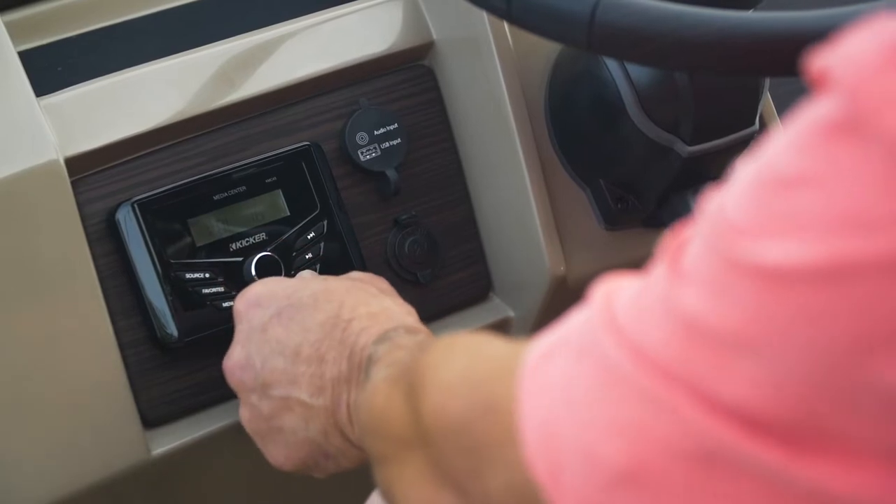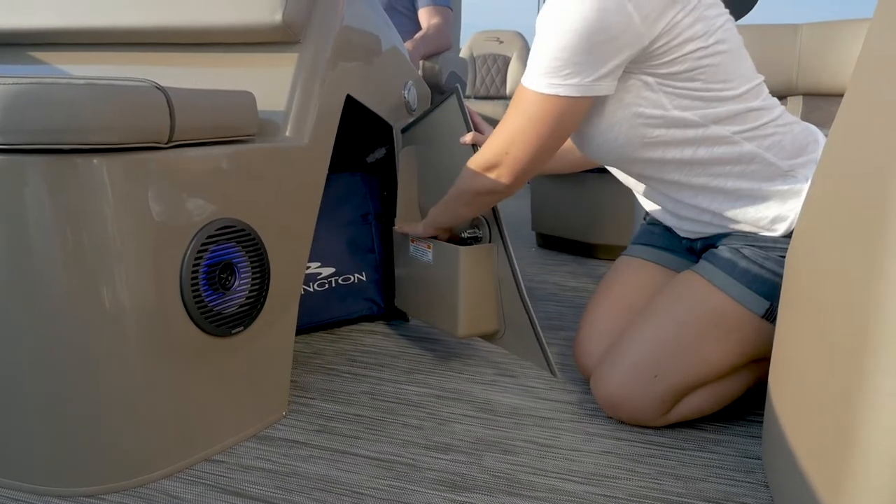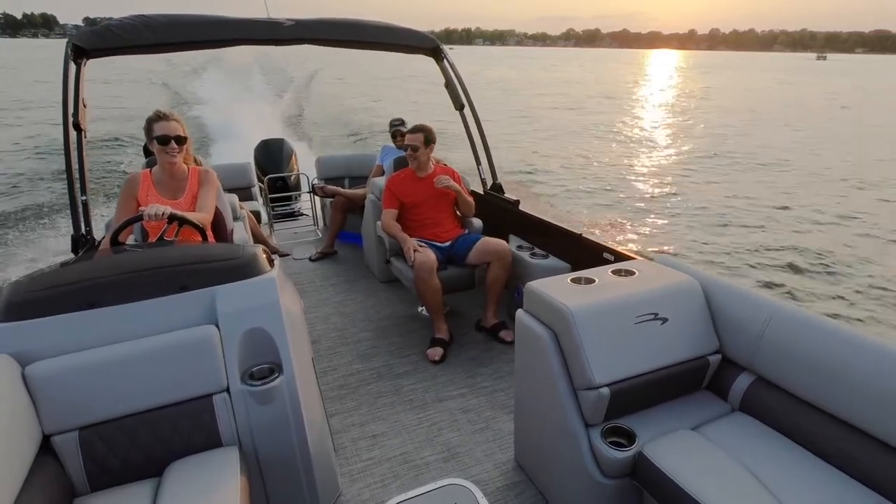Looking for sounds you can feel? Select the Roswell Premium Audio Package, designed specifically for the unique audio characteristics of an open space boat.